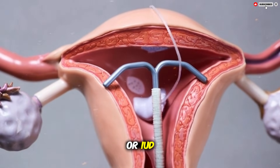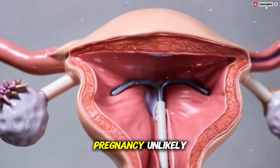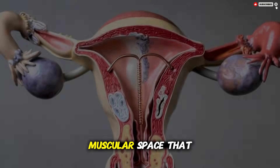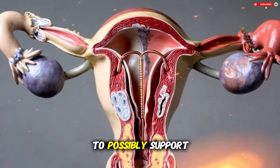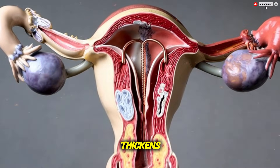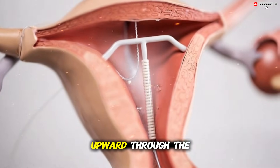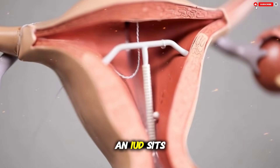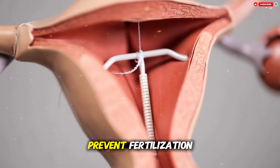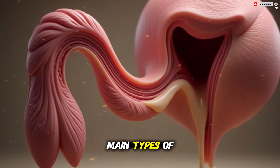An intrauterine device works by creating a small but steady change inside the uterus that makes pregnancy unlikely. To understand how it works, imagine the uterus as a soft muscular space that prepares itself each month to possibly support a fertilized egg. Normally the lining of the uterus thickens, the cervix produces certain types of mucus, and sperm travel upward through the reproductive tract. An IUD sits inside this environment and gently shifts several of these conditions in ways that prevent fertilization or prevent a fertilized egg from settling in the uterine lining. There are two main types of IUD.